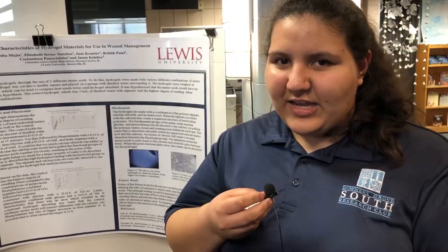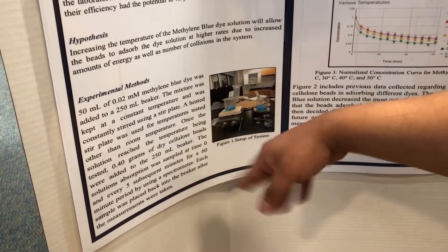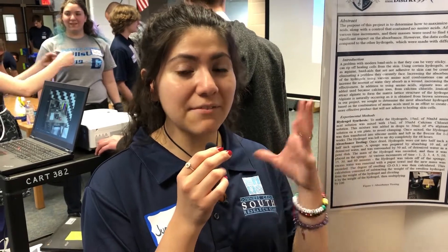My project today is on hydrogels — to see the effect of amino acids on the absorbency of them. Working with Lewis was really helpful because they already had all the materials we needed set up.